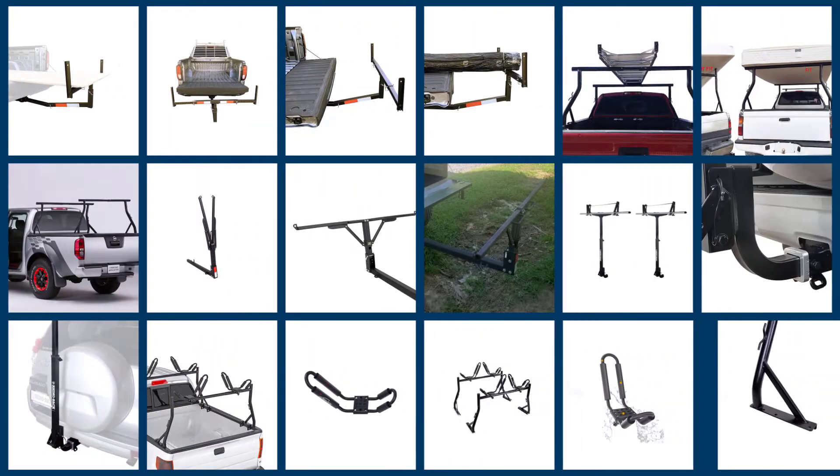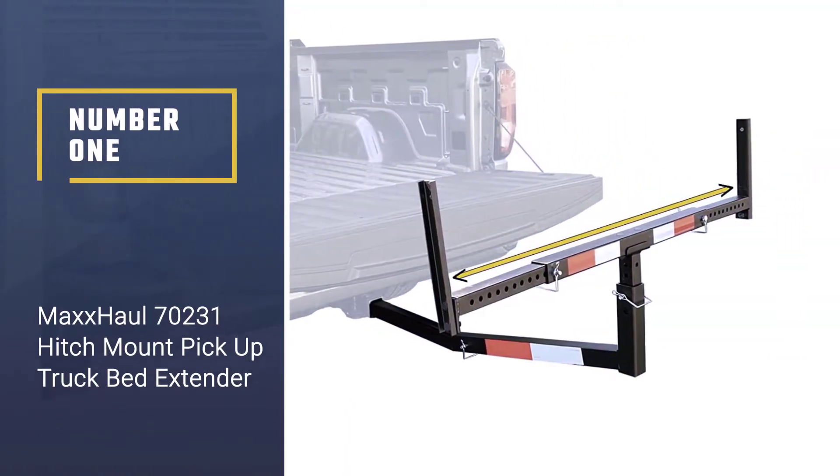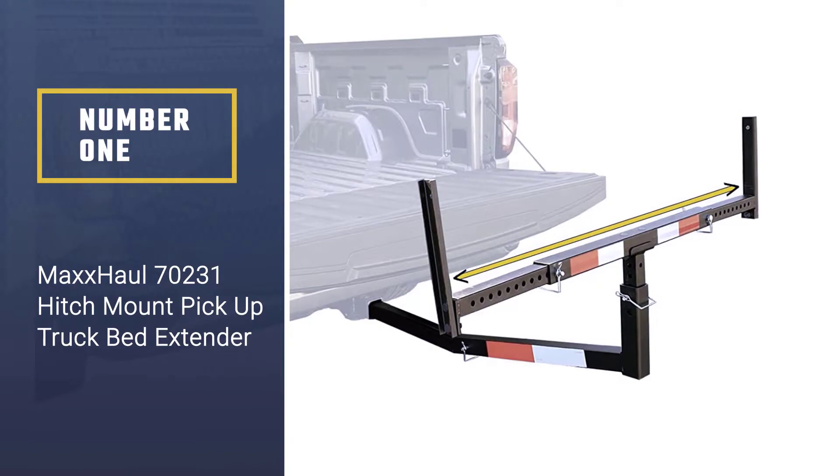In this video we'll show the 5 best kayak racks for truck on the market that will help you choose the best one for you. So let's dive into the video. Number one, most popular: MaxxHaul 70231 Hitch Mount Pickup Truck Bed Extender.